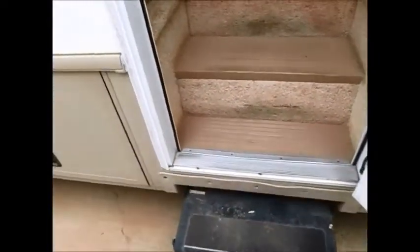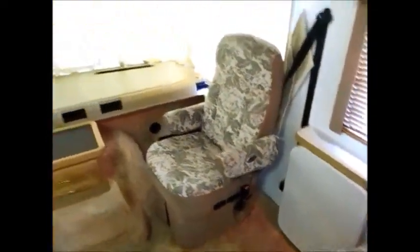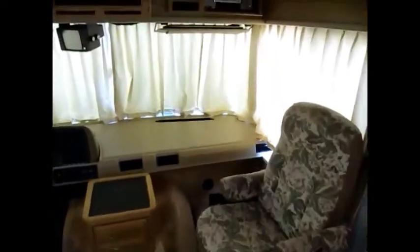As we go inside the Bounder motorhome, the screen door is in good condition. It's pretty original but it's in pretty good condition. As you can see, you have two swivel chairs here. There is a table that comes up and sits in between the chairs. This does have the arched roof and the roof is in good condition.